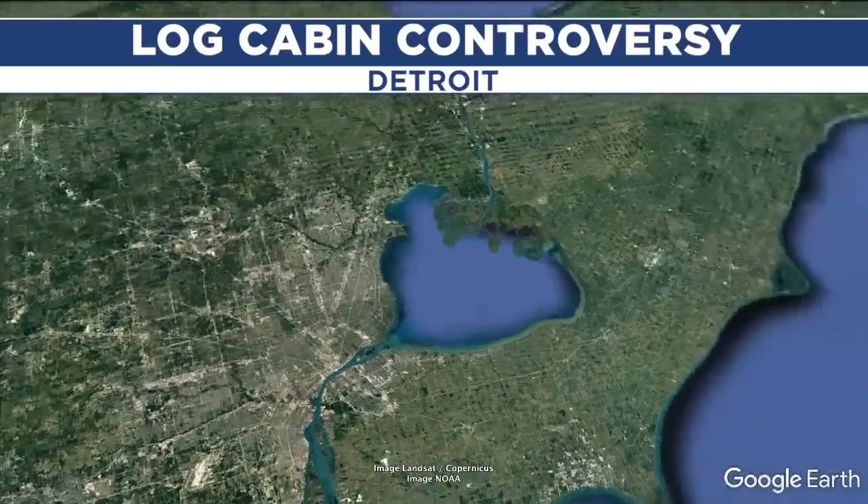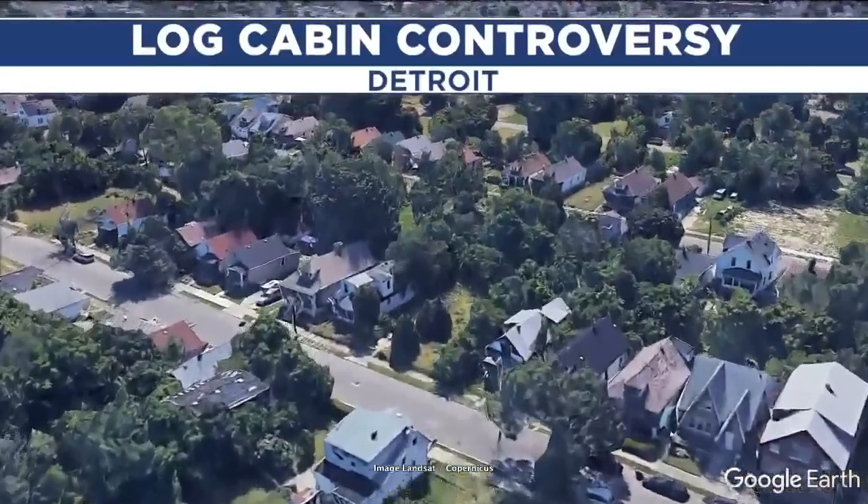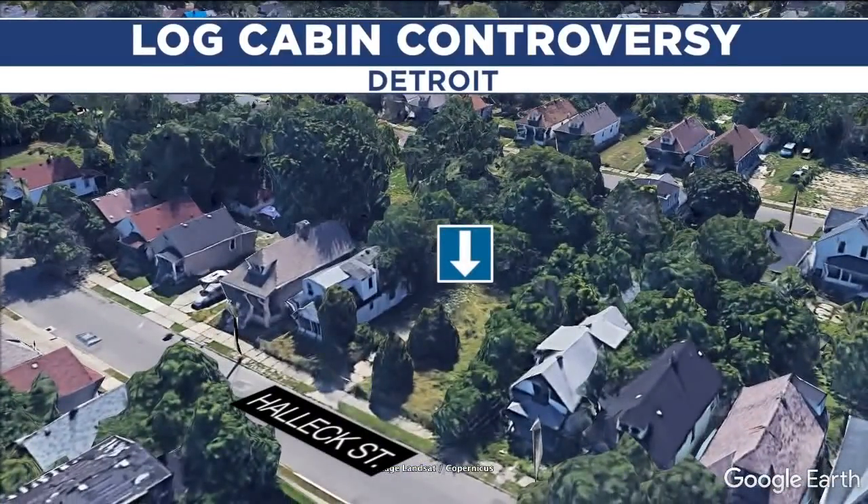We got to tell you about a log cabin controversy. The city of Detroit is facing backlash for tearing down a historic house that some had hoped to relocate. The home once stood on Hallock Street near I-75 and may have been built before the Civil War. Seven Action News reporter Jen Shanz is live there tonight with what the land bank is saying about their decision to bring this home down.